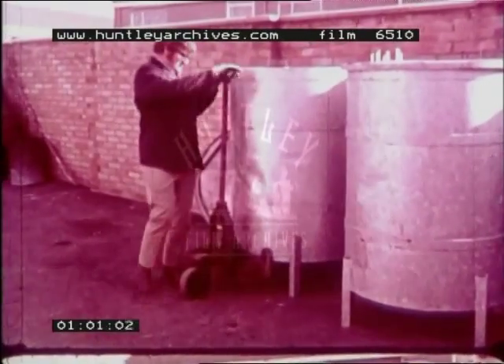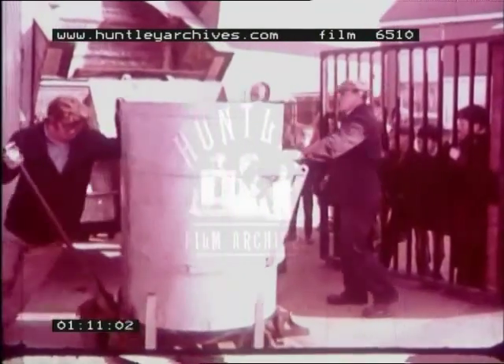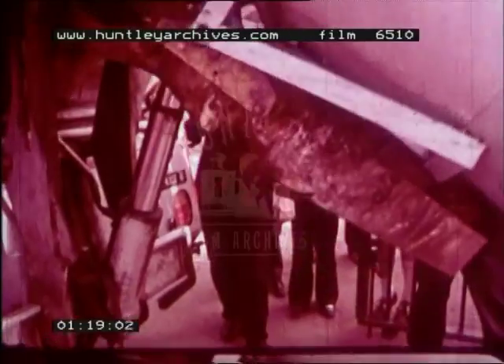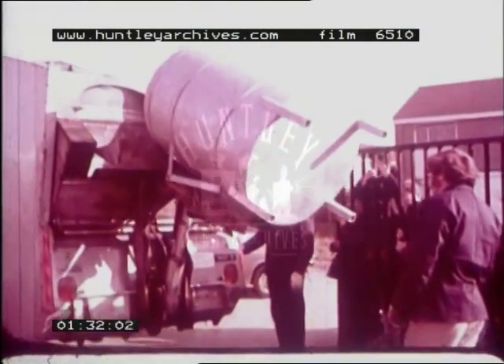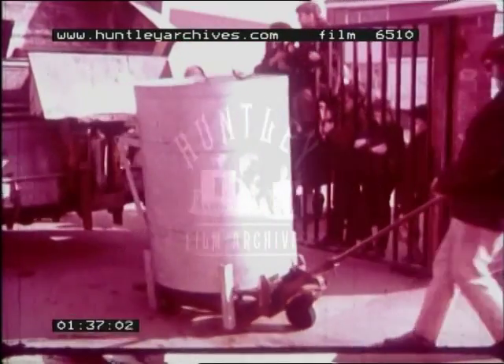The school dustbins are too big to carry. The dustman moves them with a trolley. Now the dustbin is going to be emptied. It's being lifted up. It tips over and the rubbish tumbles out into the lorry. Now the dustbin is empty. It's coming down. The trolley takes it away again.